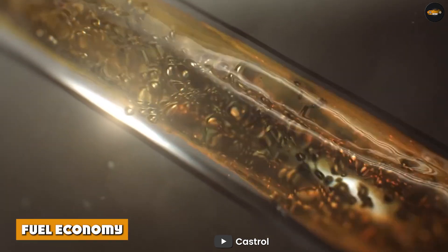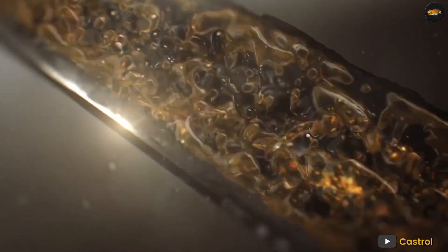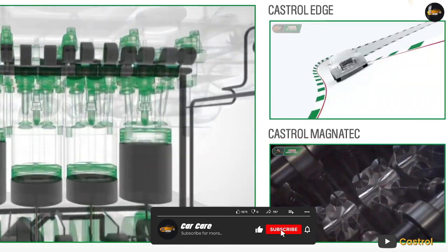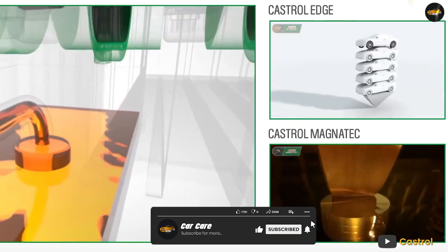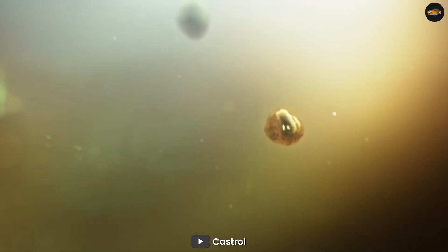Fuel economy. Castrol motor oils are formulated to improve fuel economy. By reducing friction and improving the efficiency of the engine, Castrol motor oils can help to save fuel and reduce emissions. This makes Castrol motor oils a good choice for environmentally conscious drivers.